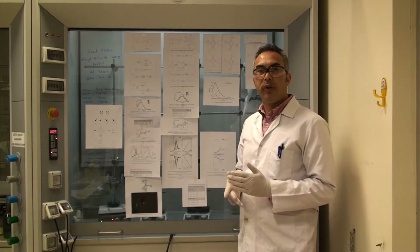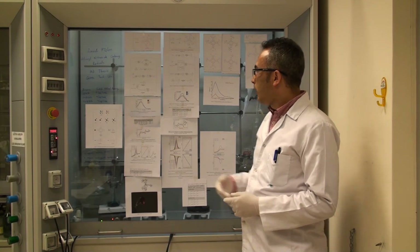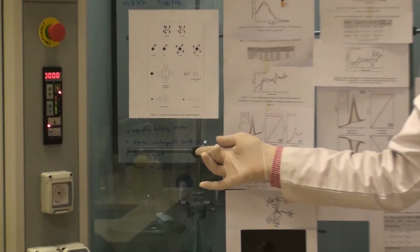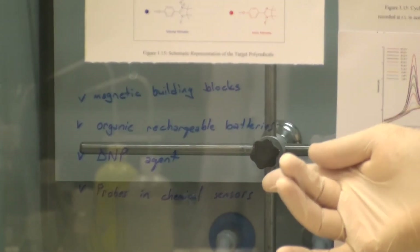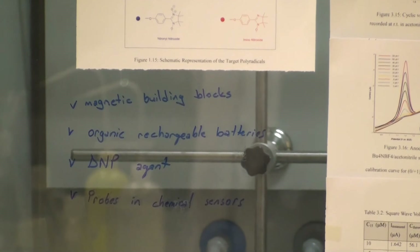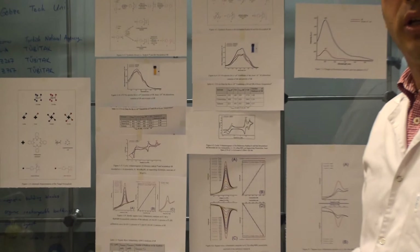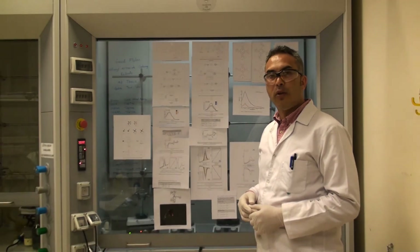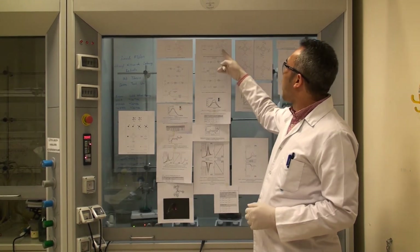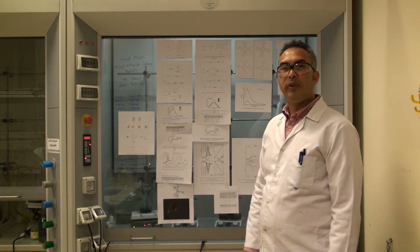What kind of applications would benefit from these molecules? These molecules are, first of all, magnetic building blocks, which could be used in organic rechargeable batteries, as DMP agents, and as probes in chemical sensors. Our compounds — particularly the cyclotriphosphazine Ullmann radicals — could be used as redox-active materials in organic rechargeable batteries, and this molecule could be used in polymerization.